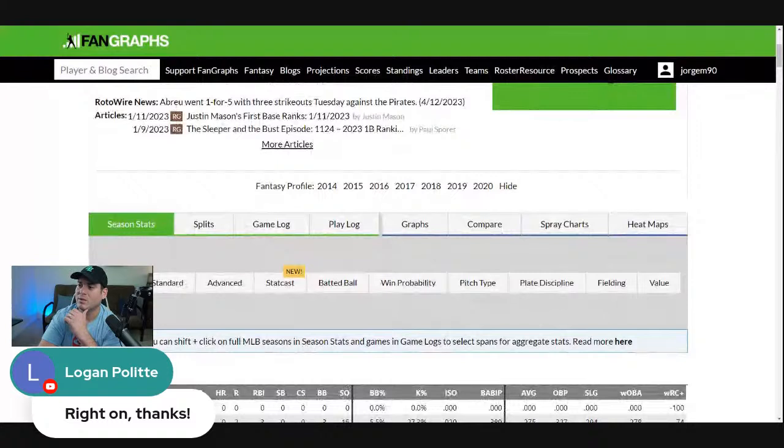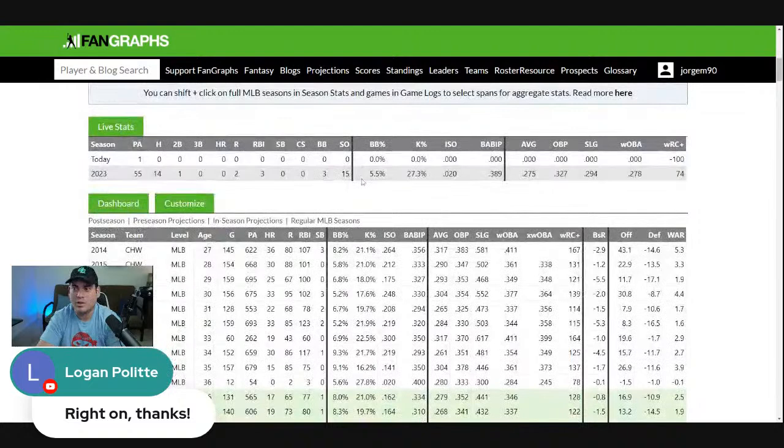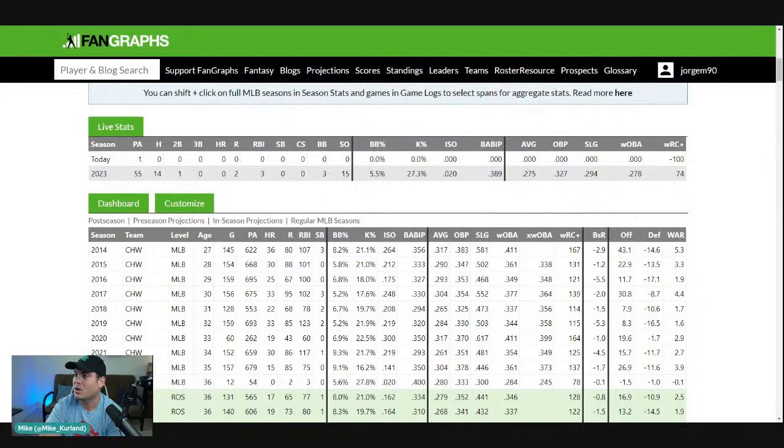If you're in a shallower format, he's not a drop but he can be a sit right now. For those listening on the podcast, five-star rating reviews are greatly appreciated. Check out the YouTube channel at GTE Fantasy. We're going to move on over to Josiah Gray — he is a hot name right now. He's still kind of tough in 15-teamers. Look at that curveball placement. There's a lot to like here because he's changing things up in a big way.